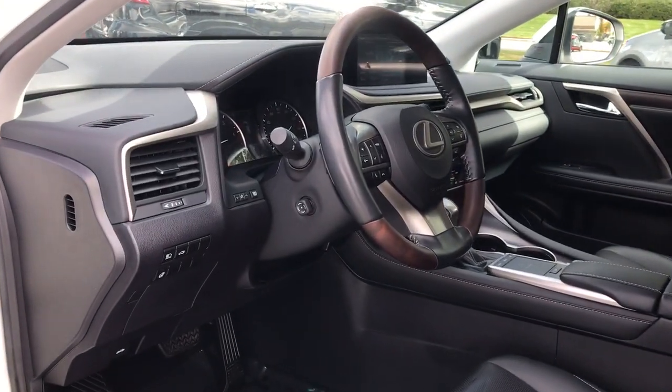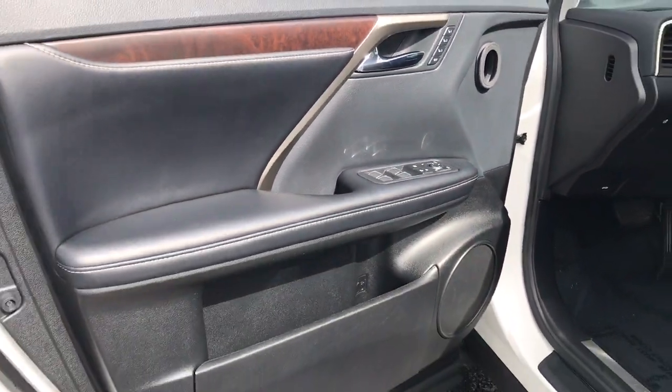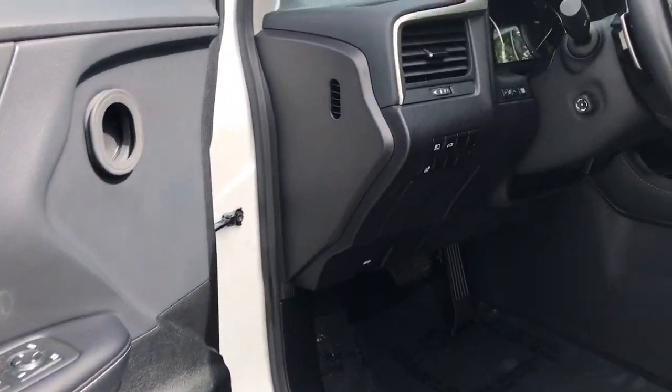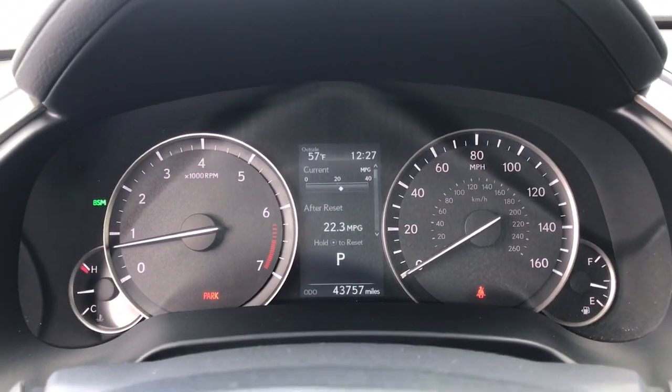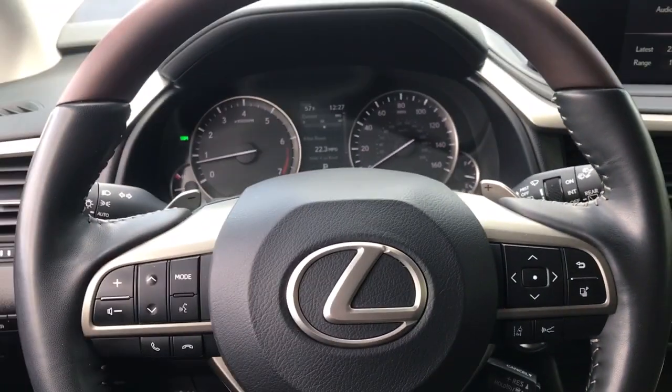The following are some of this vehicle's highlighted options: keyless entry, sun moonroof, satellite radio, power passenger seat, power liftgate, aluminum wheels, blind spot monitor, electronic stability control, dual zone AC, power driver seat.